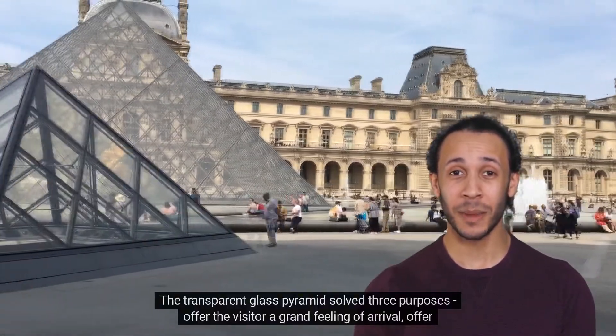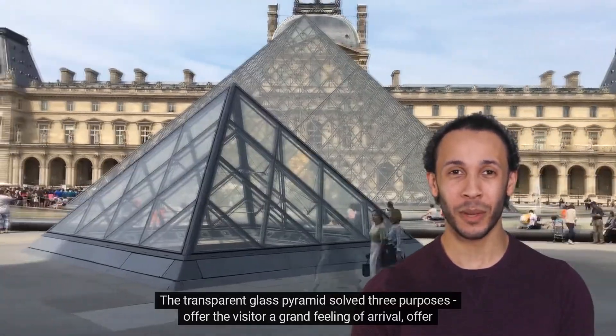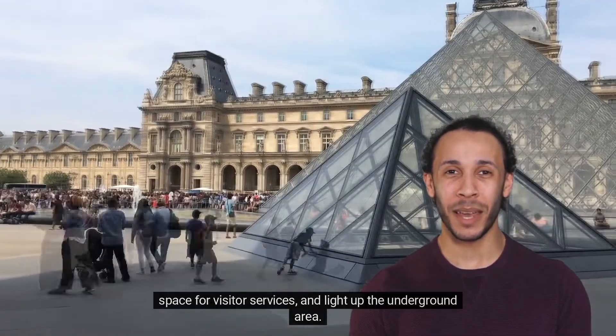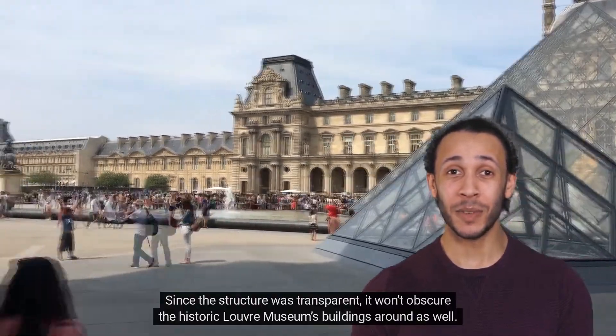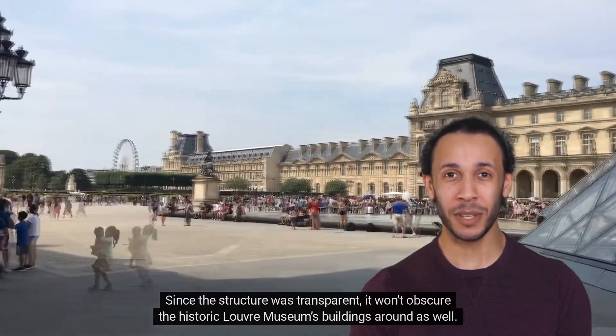The transparent glass pyramid solved three purposes: offer the visitor a grand feeling of arrival, offer space for visitor services, and light up the underground area. Since the structure was transparent, it would not obscure the historic Louvre Museum's buildings around it.